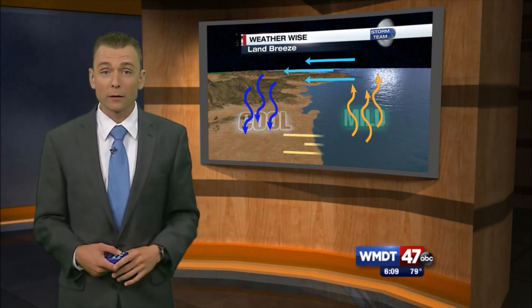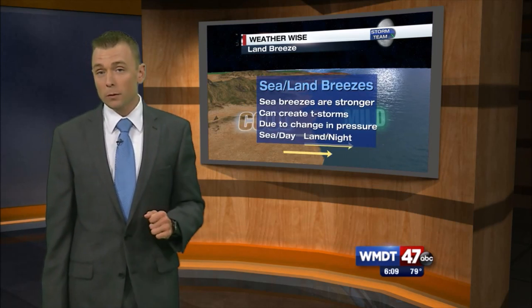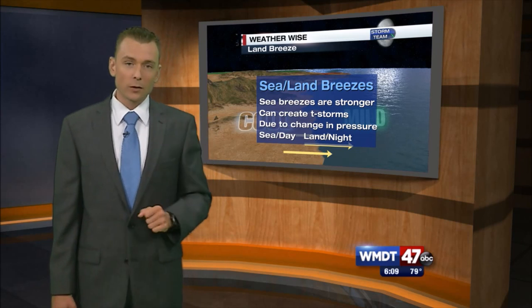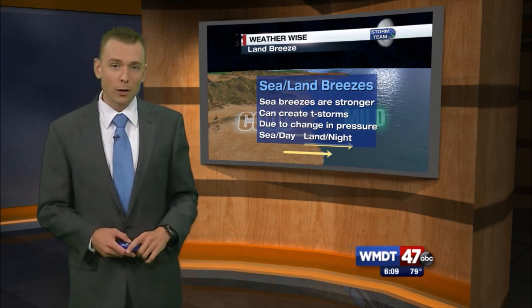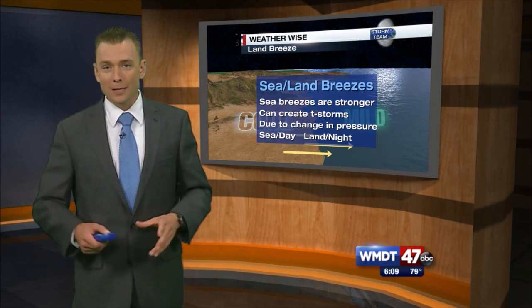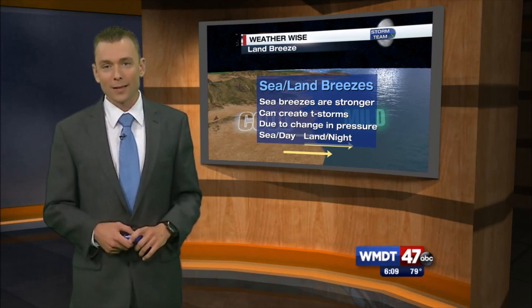Now land breezes are fairly weak and sea breezes are much stronger. A sea breeze can allow for some storm development and we usually see this down in Florida. Again, all this is due to a change in pressure over the land and the ocean, and most of the time the sea breeze happens during the day and the land breeze occurs at night.